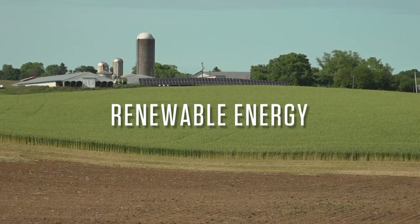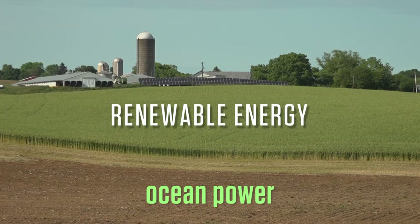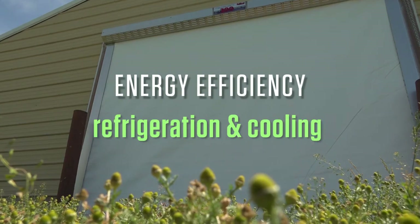Under the renewable energy side of the program, things like solar, wind, hydrogen, geothermal, small hydro, and ocean power are all eligible. And then under the energy efficiency side of the program, things like new doors and windows, ventilation, insulation, new refrigeration and cooling units — really anything that's replacing energy inefficient equipment.